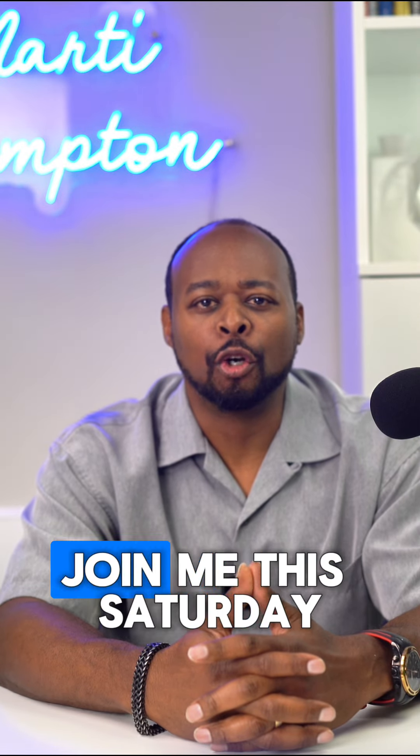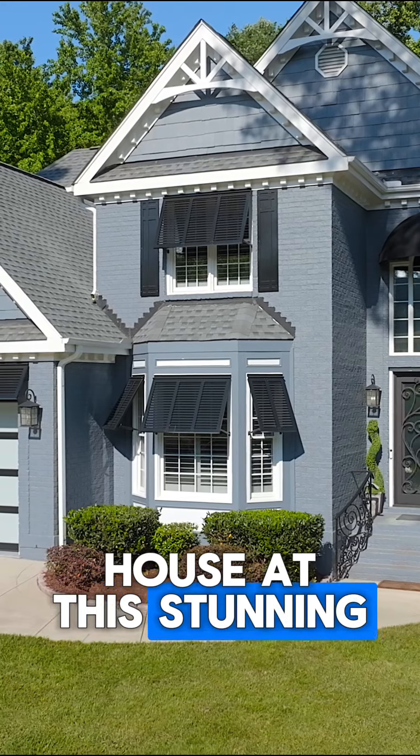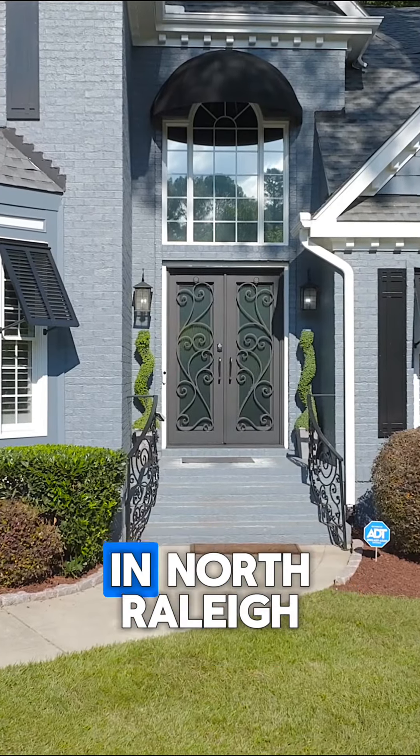Hey everyone, Rufus Parker here. Join me this Saturday, May 18th, for an open house at this stunning remodeled four-bedroom home in North Raleigh.